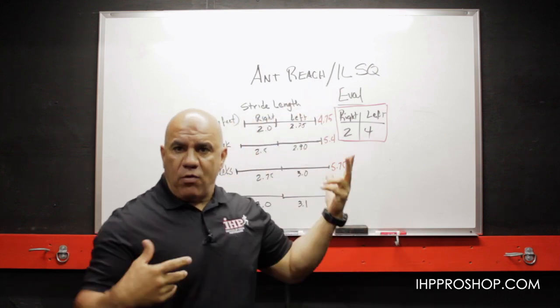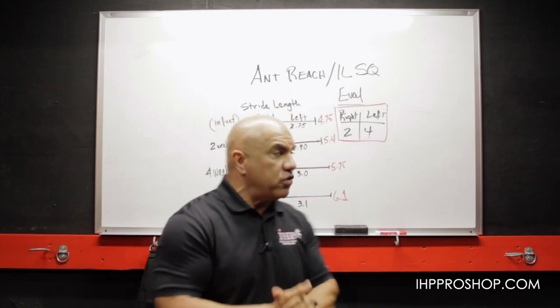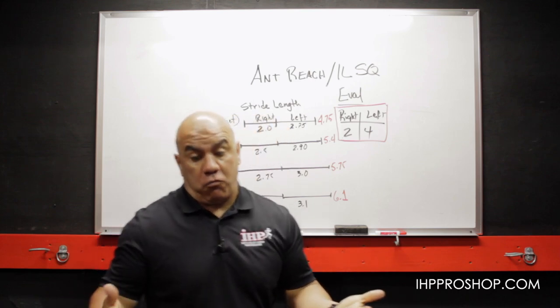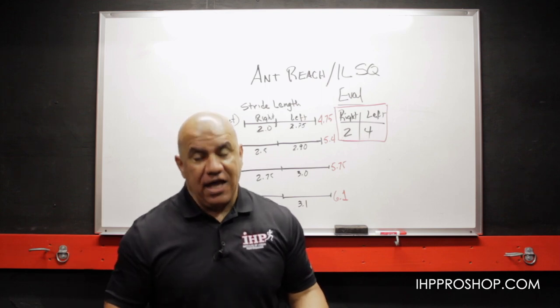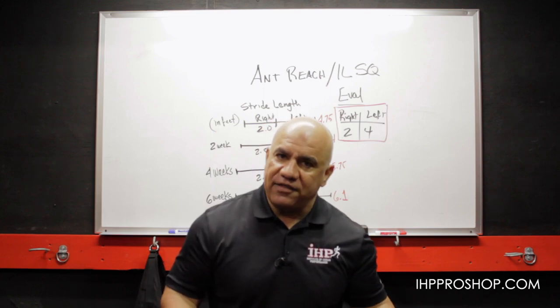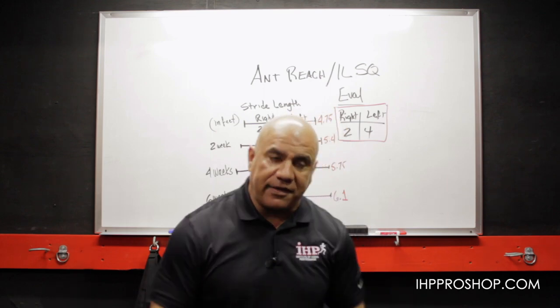Anterior reach and single leg squat — we have those two movements to improve locomotion and to assess locomotion. You put a typical right-hander on the right leg and think that's their strong leg. No, that's their kicking leg. On a right-hander, 95% of the time their left leg is the strong one, because the left leg is the base leg while the right leg is kicking.